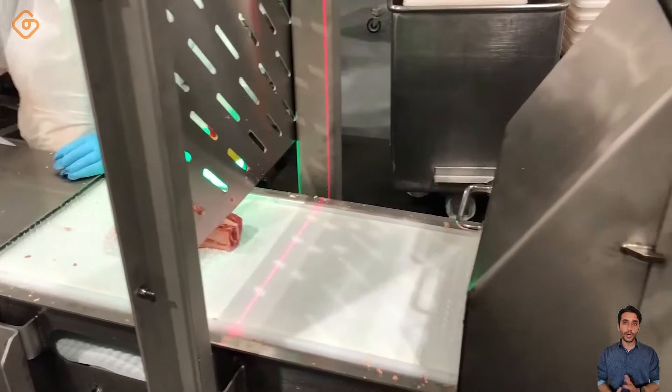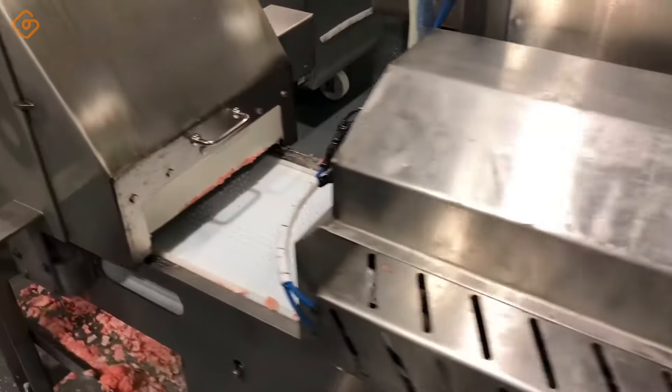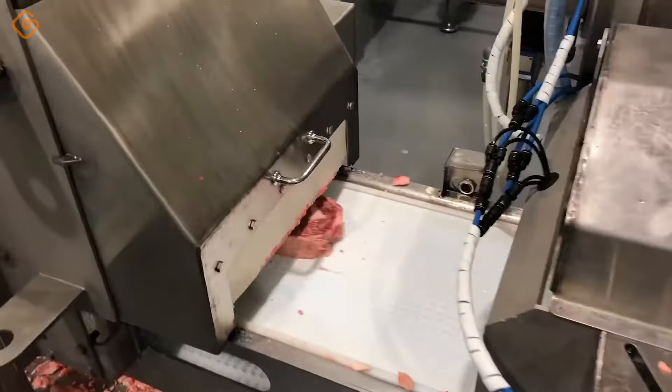The system's sharp blades move through each part of the steak with high speed and precision, completely removing bone dust without damaging the meat. This ensures that the final product will be of high quality and safe for consumers. Using an automatic meat scraping system not only saves time and manpower, but also facilitates the production process more efficiently and flexibly.